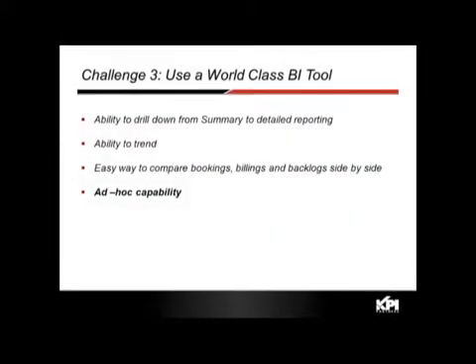The third challenge is that organizations have done the backend work but haven't coupled it to a world-class BI tool. They lack the ability to drill down from summary to detail, to trend data, or to compare bookings, billings, and backlog side by side. There are often multiple BI solutions for different parts, and no ad hoc capability. No matter how good the implementation, the day you go live users will want something new, so you need a robust ad hoc capability.